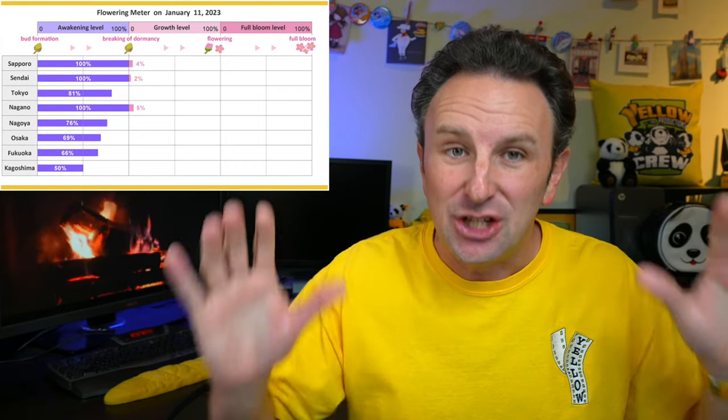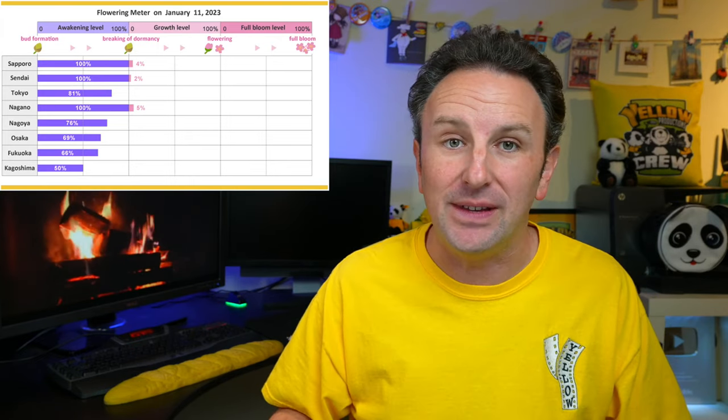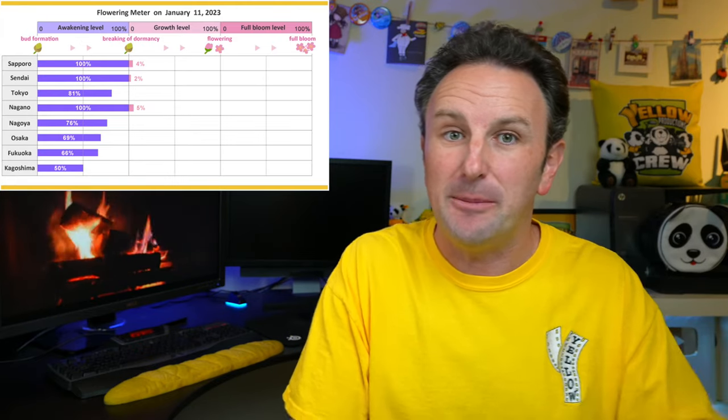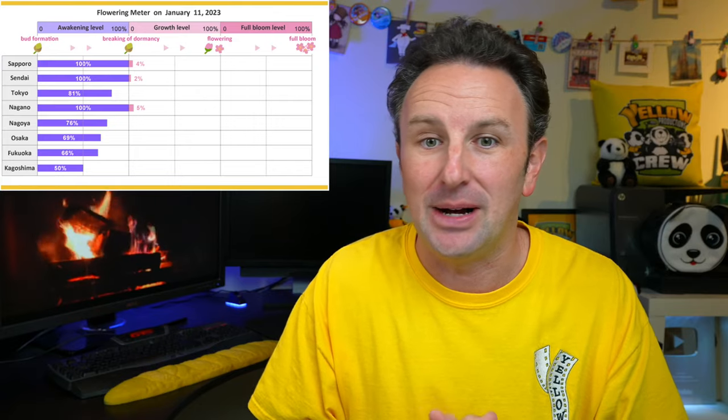If you are planning to visit Japan for the cherry blossoms, know that this is the most popular time of year to visit Japan in the spring, which means flights are expensive and hotels are going to be expensive. The earlier you book, probably the cheaper you'll get them, though there are trade-offs to booking early versus late, which we'll talk through more when discussing planning your trip specifically to see the blossoms.